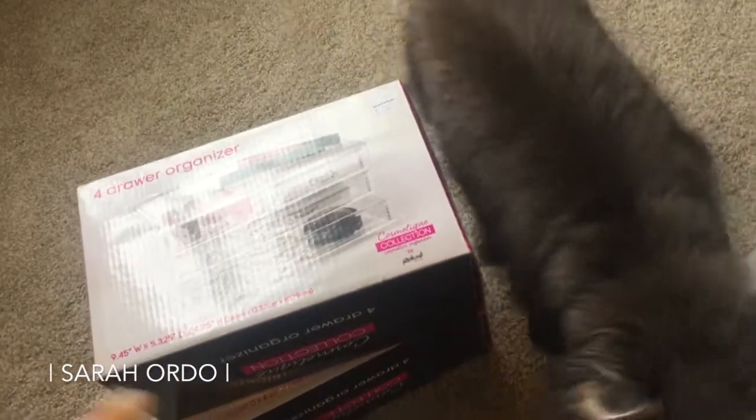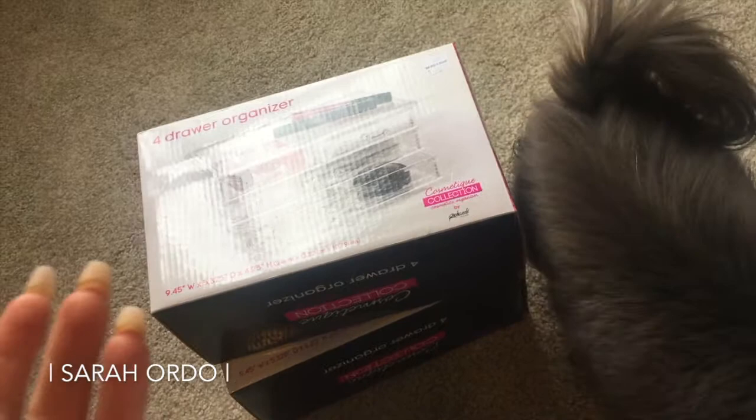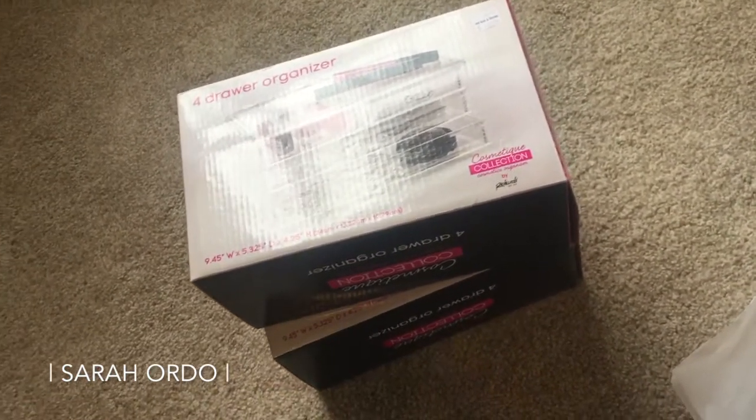You can get cash back on Ebates using debit cards in-store now. I think I got 2% cash back off these two, which won't be a ton, but it adds up.